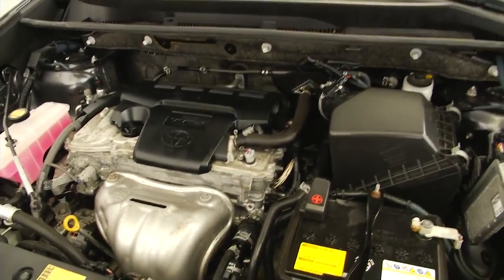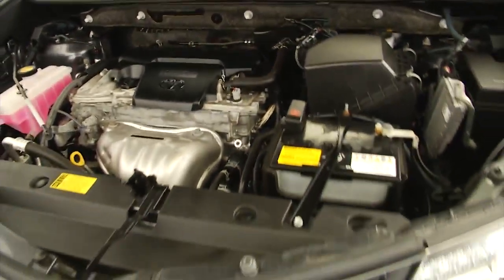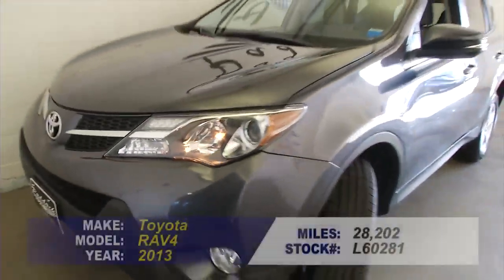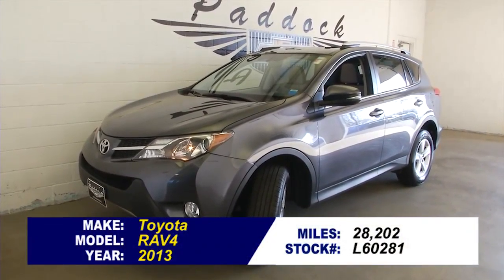Pop the hood — that incredible Toyota engine that will not stop. Call us to find out a little bit more or take a test drive on this Toyota. 876-0945.